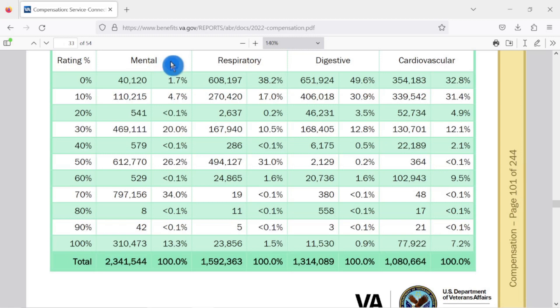Inversely, let's look at the mental body system — PTSD, anxiety, depression. At 0% it's 1.7%, 10% is 4.7%, 30% is 20%, 50% is 26.2%, 70% is 34%. So right at a third of all mental body system claims are coming in at 70%, and 13.3% are coming in at 100%. One last example — the cardiovascular system: 0% accounts for 32.8%, that's the lion's share. Right behind it at 31.4% is the 10% rating, and 7.2% of cardiovascular claims are at the 100% rating.